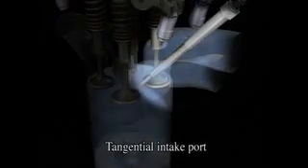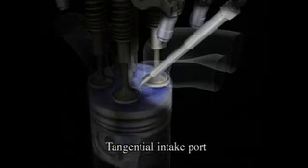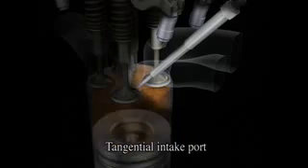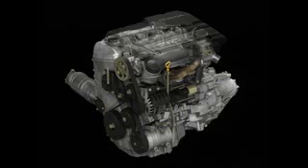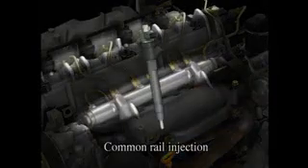Another innovation that ensures lower intake resistance and aids in more efficient swirl generation is the tangential intake port. The common rail injection system stores the pressurized fuel in a single common rail as it awaits injection into each individual cylinder.